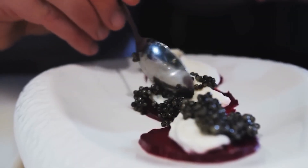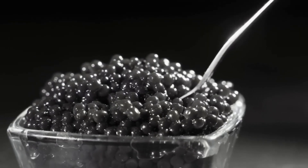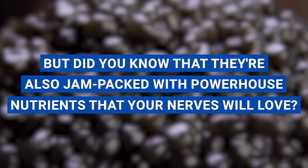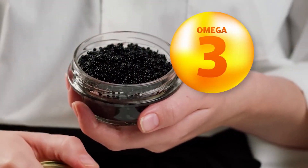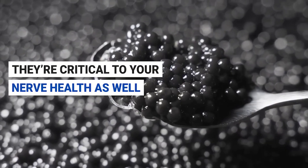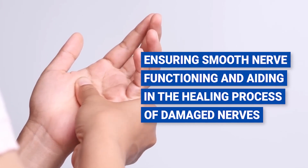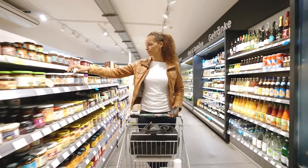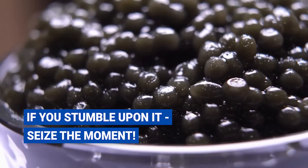Number two: caviar. Let's take a moment to appreciate the decadence of caviar. These tiny pearls harvested from sturgeon fish are often associated with luxury and indulgence. But did you know that they're also jam-packed with powerhouse nutrients that your nerves will love? Caviar is like a nutritional treasure chest — chock-full of omega-3 fatty acids and iron. Omega-3s are not just good for your heart; they're critical to your nerve health as well, ensuring smooth nerve functioning and aiding in the healing process of damaged nerves. You might not find caviar at your everyday grocery store, but if you stumble upon it, seize the moment.